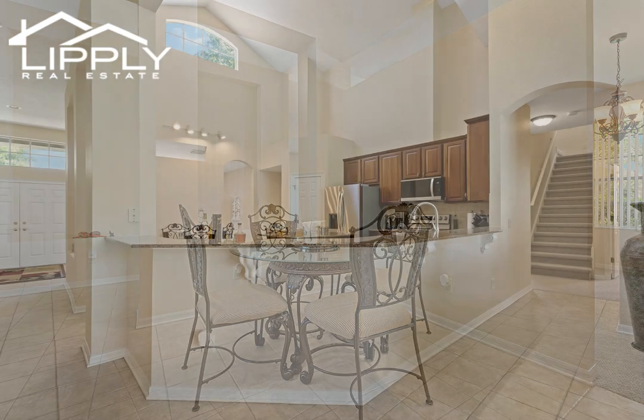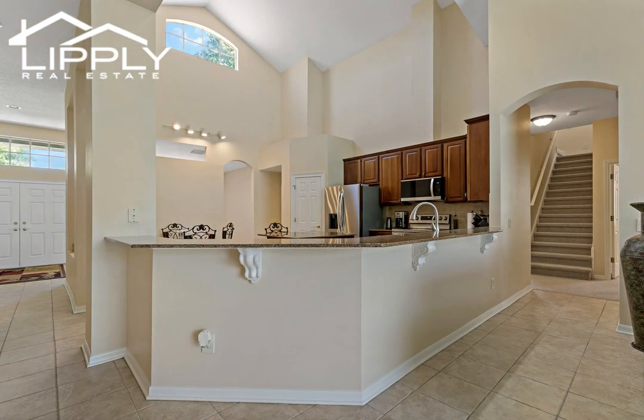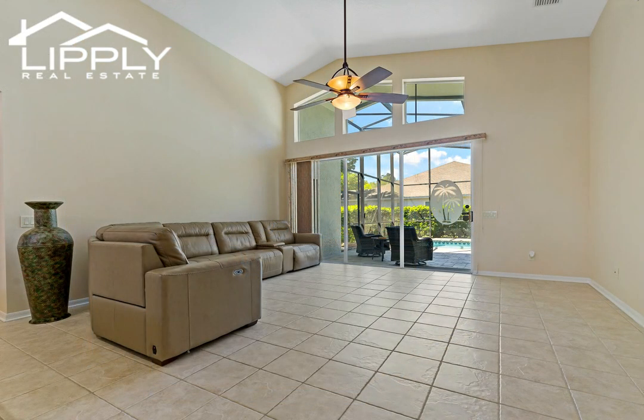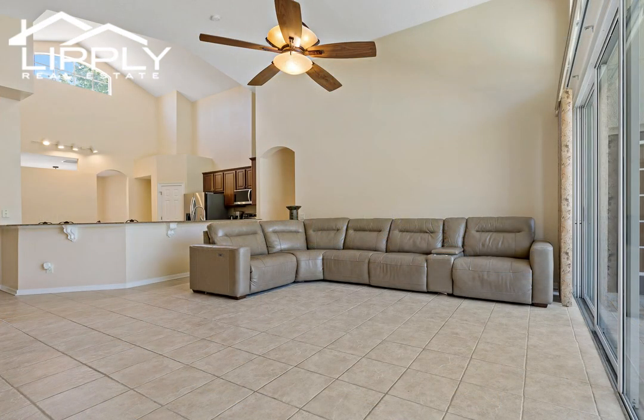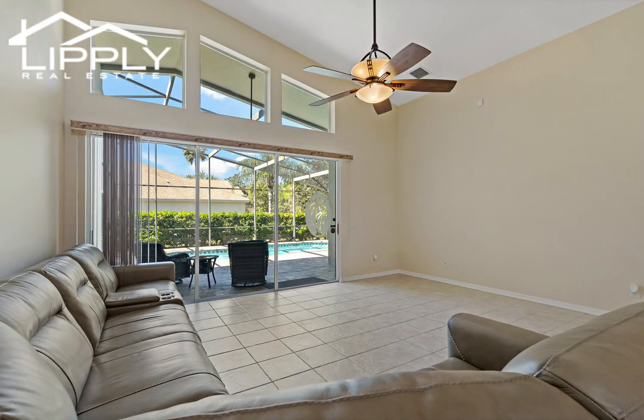This beautiful open floor plan has separate living room and dining rooms and a very spacious kitchen that has enough space to accommodate an eating area. The floor plan is certain to captivate your attention, as three of the five bedrooms have their very own private bathrooms.